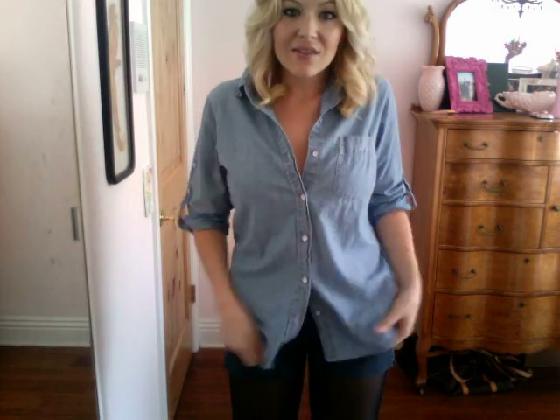Here's what it looks like out-tucked versus in — I think it even looks cute either way. I just like the messy kind of look. Here are the shoes.